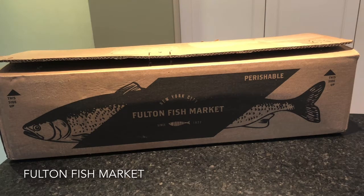Today we are unboxing a box of fish from the legendary Fulton Fish Market in New York City. The Fulton Fish Market has been around since 1822 — that is almost 200 years — and they boast the largest assortment of fresh, high-quality seafood delivered directly to your door. They also say it will be the best seafood you've ever tasted.